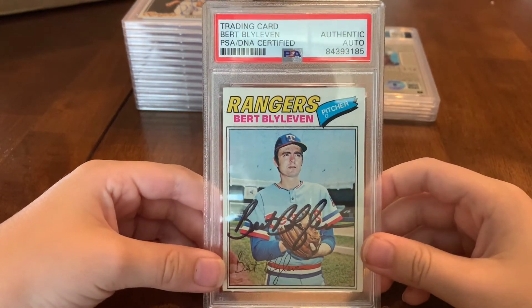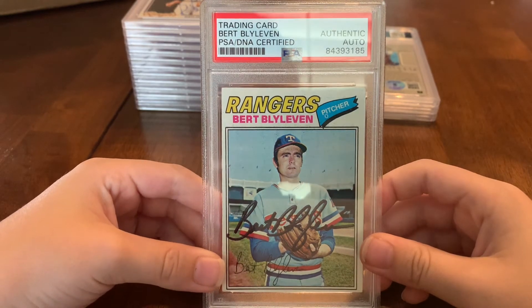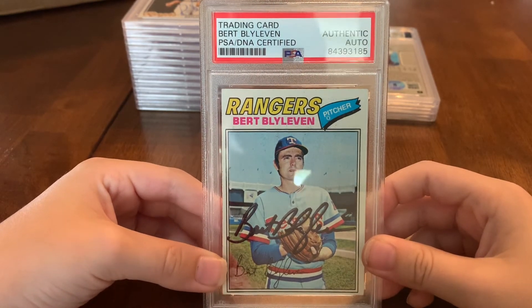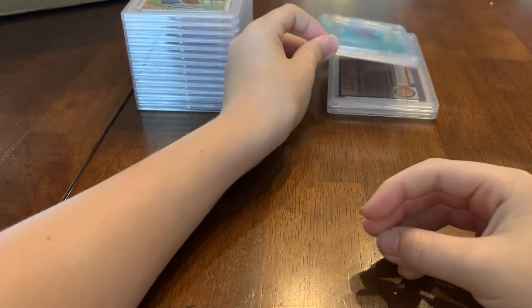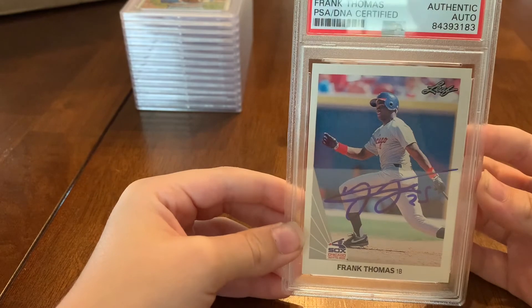And another one — Bert Blyleven. Not really known as a Ranger, more as a Minnesota Twin, though he was with the Angels for a while too. He was a Ranger — that's his autograph. Here's another good private signing of a hall of famer on his rookie card: a 1990 Leaf Frank Thomas.